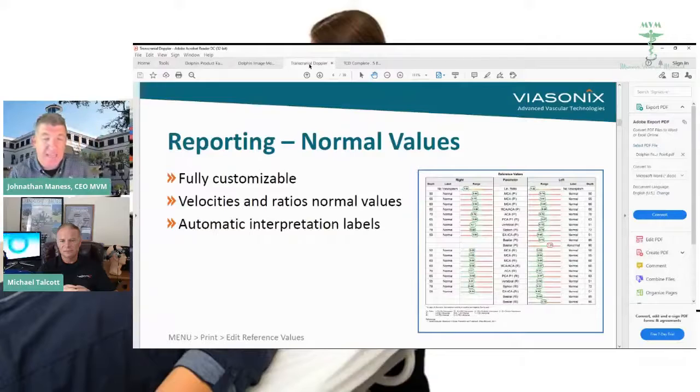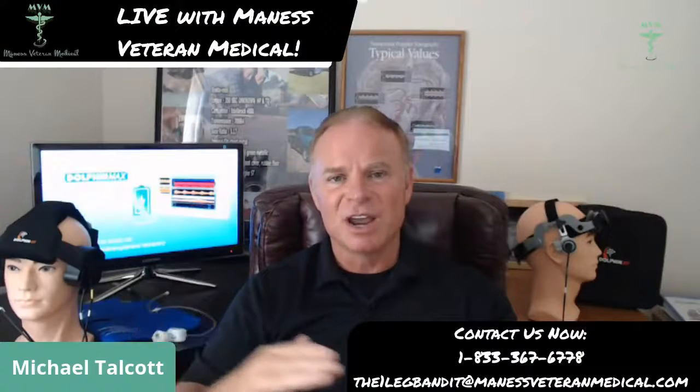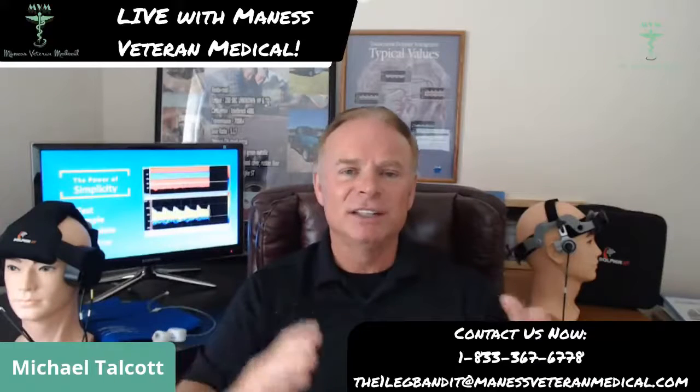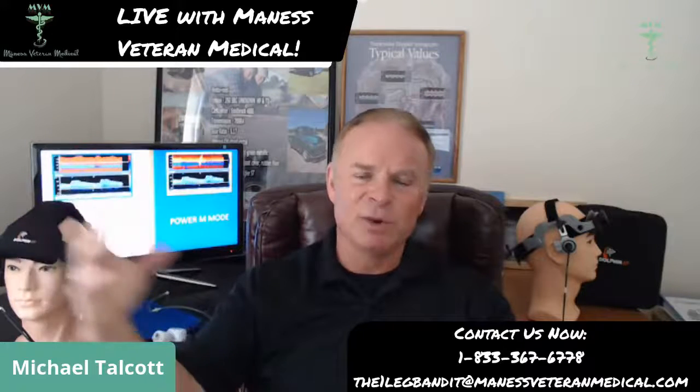Is there any last thing you'd like to say about the Dolphin before we switch over to the Falcon? We are here for demos anytime — an hour to an hour-and-a-half demo depending on your needs and how in-depth you want to get into TCD. If you're not doing TCD, or nothing to do with the cranium at all, we can take you from soup to nuts. We have multiple levels of training with the system, typically one to three days, and if you need extra help down the road with interpretation training, we have packages for everyone from the technologist doing the study all the way up to the physician interpreting it.